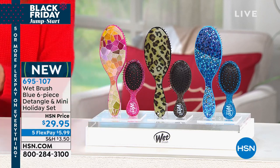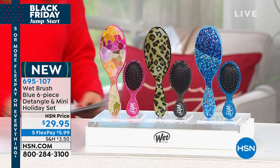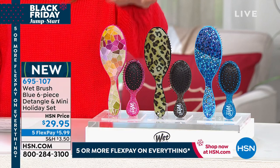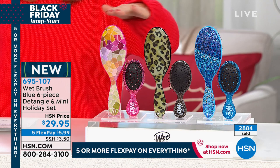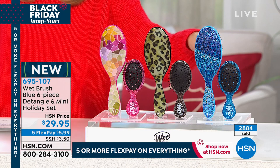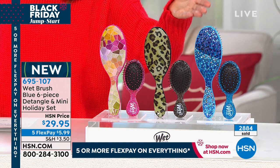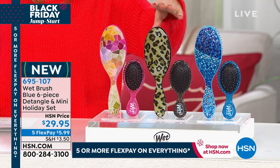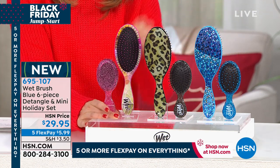This is a great time to shop our Wet Brush. This is our season solution — our big holiday pack. Our holiday pack includes three full-size Wet Brushes with three minis. You get three different prints and three different sparkle designs in the mini. It's a $42 value that you're getting here at HSN for $29.95. Why are we obsessed with the Wet Brush? Let me turn it around for you, because you can't see the best part.